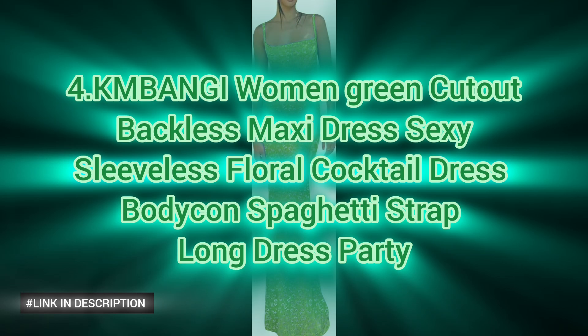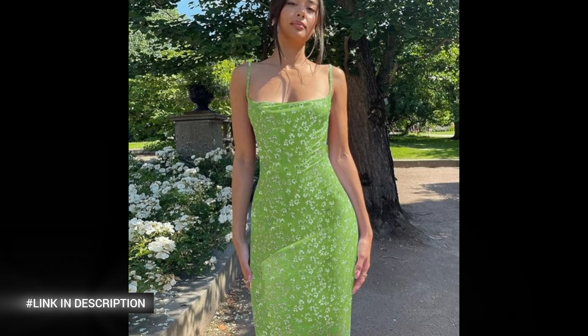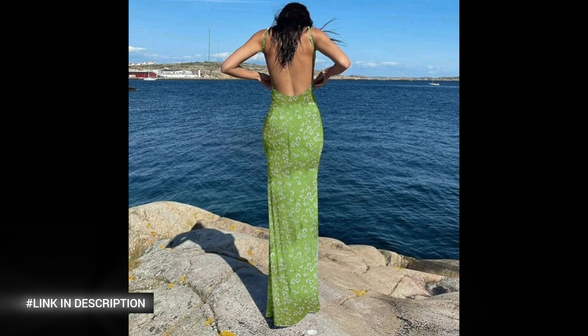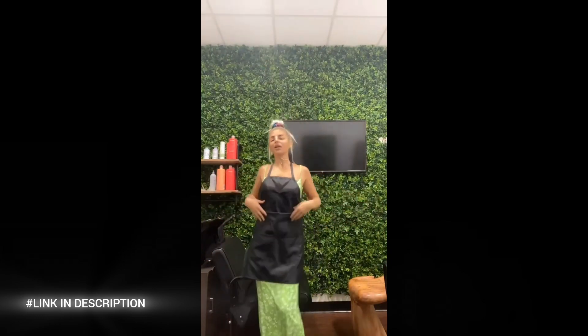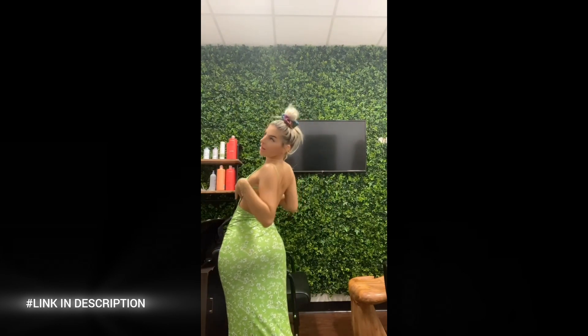Next, the Women's Green Cutout Backless Maxi Dress is a stunning choice for any party or cocktail event. This sexy sleeveless floral dress features a bodycon fit with a spaghetti strap design, adding an alluring touch to your look. Made from a polyester blend, the dress is soft, skin-friendly, lightweight, and breathable, ensuring comfort throughout the event. Embrace the vintage 90s aesthetic with this elegant and chic dress. The backless design and ankle length cut make it a perfect option for both day and night events. The hollow cutout detailing adds a unique flair, while the floral pattern enhances its feminine appeal. Whether you're heading to a party, club, or a casual gathering, this dress is sure to turn heads.